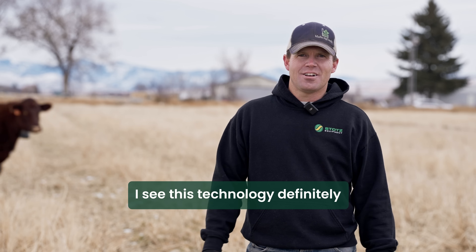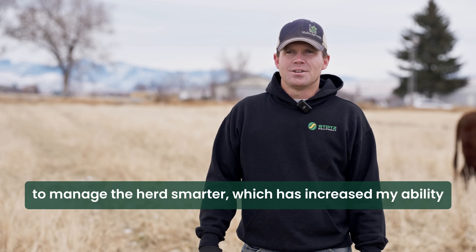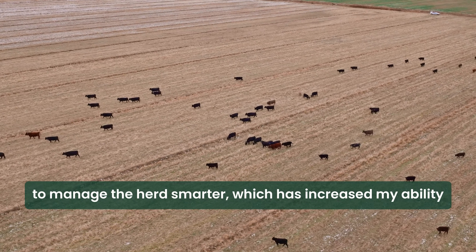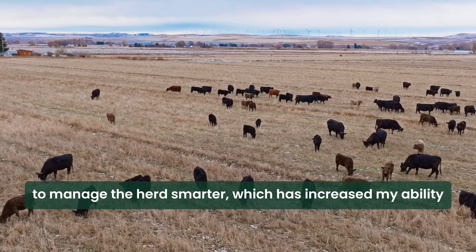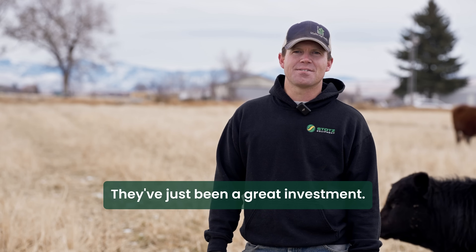I see this technology definitely as the future of sustainable farming — to farm smarter, to manage the herd smarter — which has increased my ability to open up new ground that I've never previously grazed. They've just been a great investment.